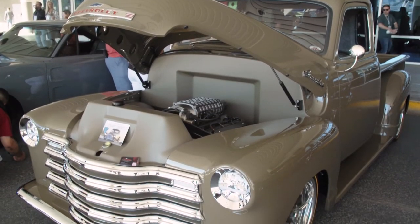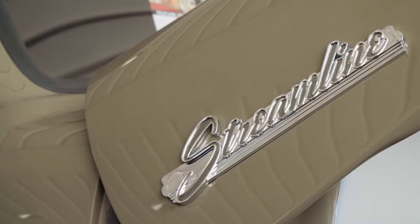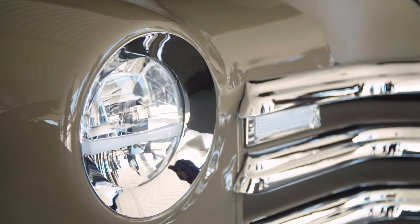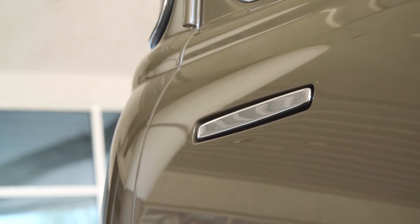We've done full custom bumpers, front and rear. We took 68 Camaro bumpers, split them and changed the bumpers on it, tucked them in, did custom splash aprons, did a one-piece hood, French headlights, smoothed everything out. And then it's got hidden door handles. We've just changed a lot of different things.